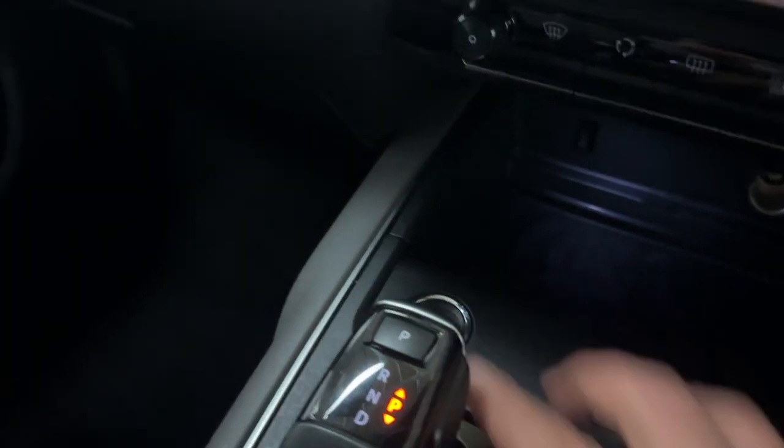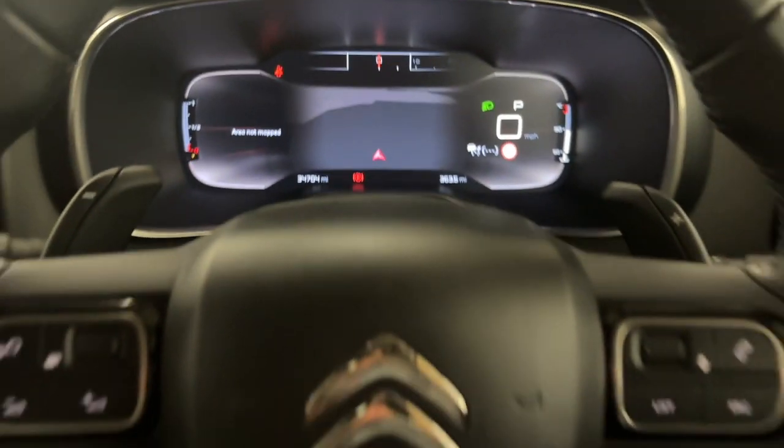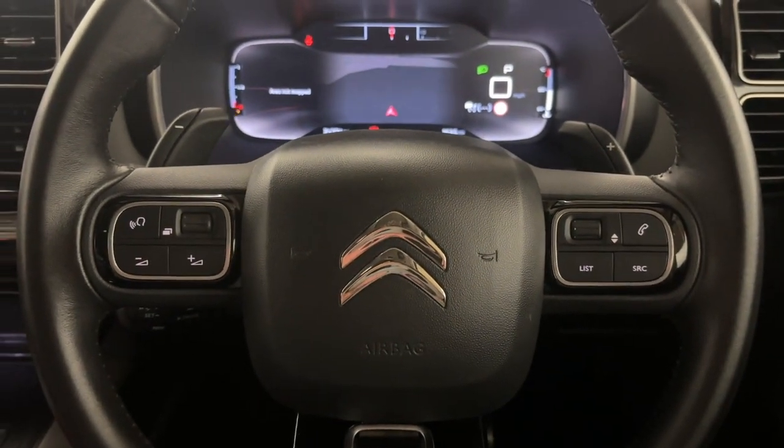Push the start button, bringing up this fully digital instrument cluster which is customisable to your preference. You've also got steering wheel controls and paddle shifters on either side of the wheel.